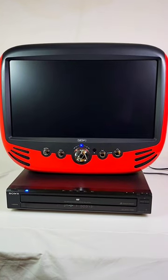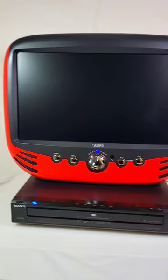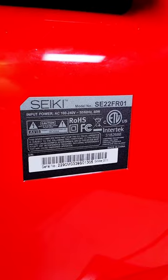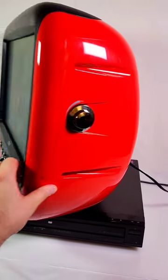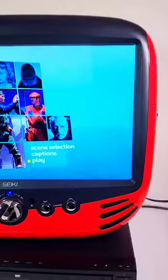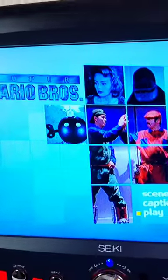Hey guys, check out this 22 inch Psyche TV that I got. This is a 22 inch LCD TV, but there's something a little strange about it. It has a really retro look — it's a fat TV. This is the Secchi SE22FR01. It looks like a mid-century kind of TV except it has modern features like a 22 inch LCD screen.